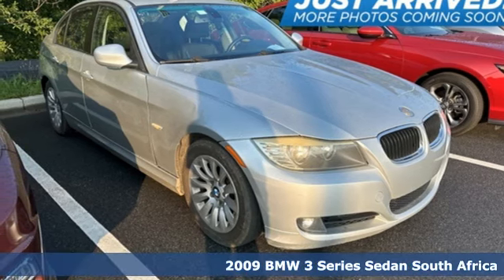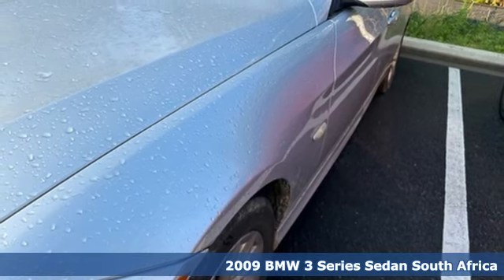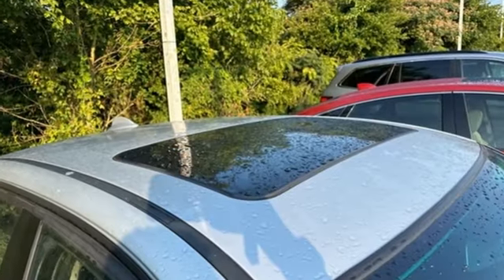It's a 2009 BMW 3 Series, nothing short of remarkable. Every element evokes a distinct sense of luxury, intelligent engineering and performance. It's equipped for all your driving needs and wants.